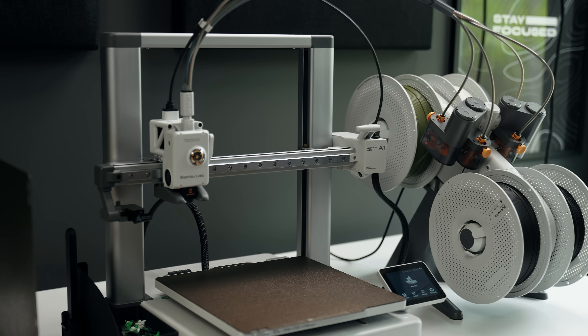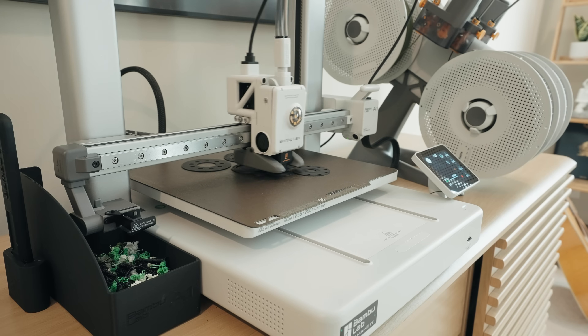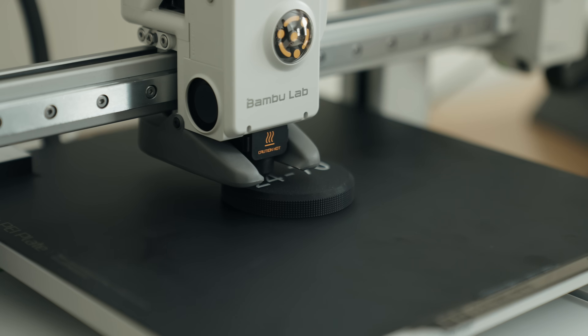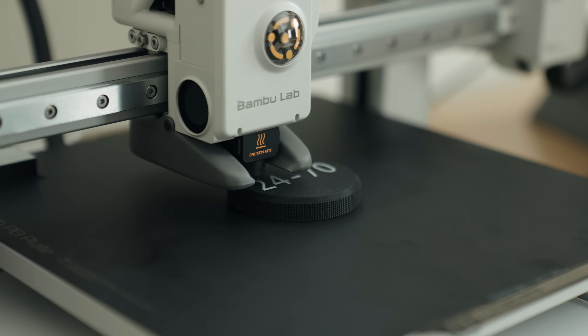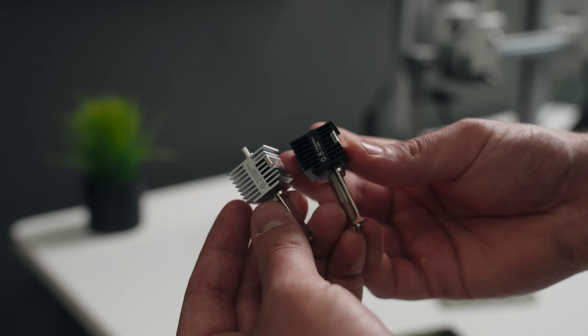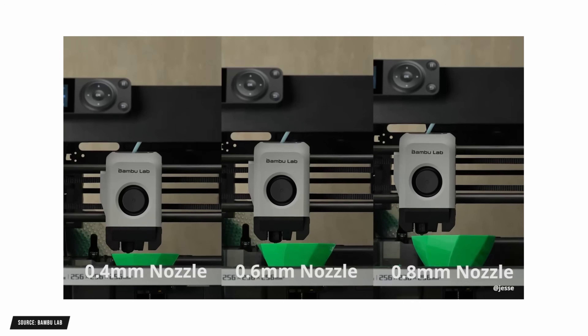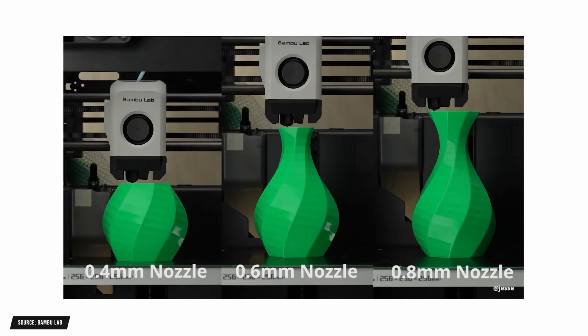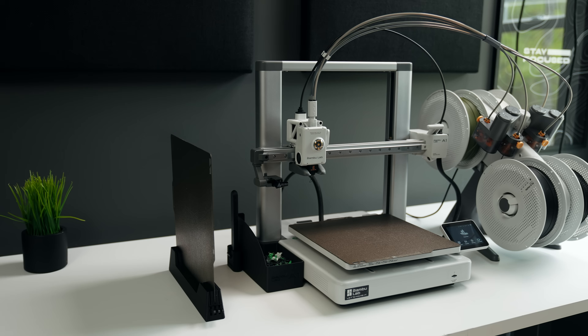One thing I've learned as a beginner 3D printer — and it's probably to be expected — is that 3D printing is not immediate. Depending on the complexity and size of your print, it can take anywhere from 1 to 10 hours, sometimes more. I also learned that nozzle size affects speed: smaller nozzles like the 0.2mm have higher detail but take a lot longer, while larger nozzles like the 0.8mm print really fast but with far less detail. For me personally, 0.4mm is the perfect happy medium between quality and speed.